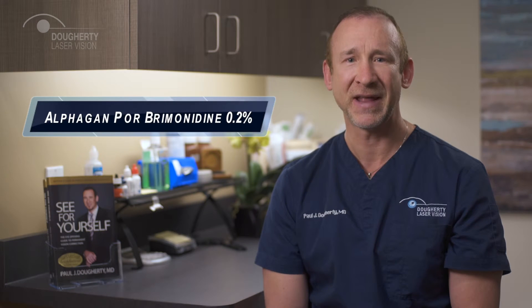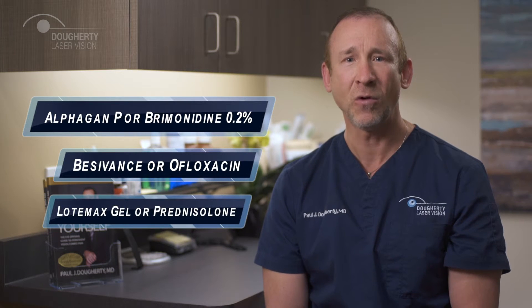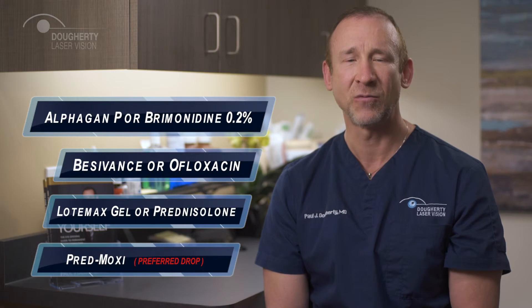Let's next discuss medications. Make sure you obtain a written prescription for Alphagan P or brimonidine, and one of these two medications: Besivance or ofloxacin, and Lotemax gel or prednisolone, or a drop kit from the patient counselor with Predmoxy.